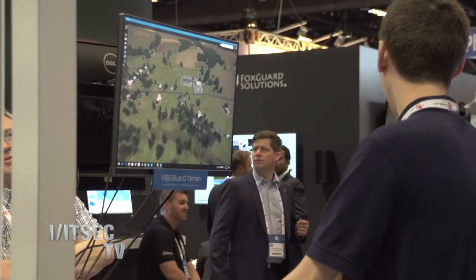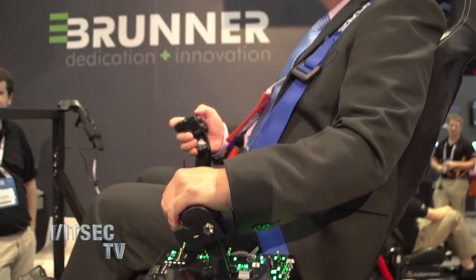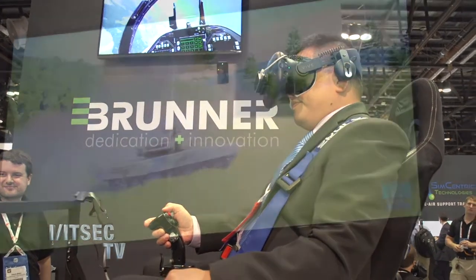So we make simulations based upon game technology. And what we're doing here at ITSEC is launching VBS Blue IG, which is our new One World Terrain Image Generator. So it's very exciting.